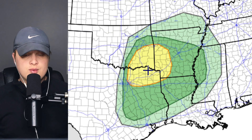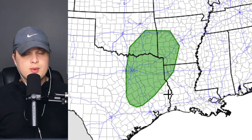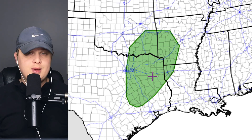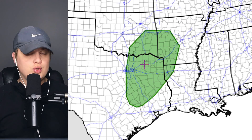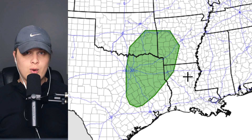Day two, which is tomorrow, shows a marginal risk in parts of Oklahoma, Texas, going into Louisiana, Mississippi, and Arkansas, and a two out of five for severe weather in yellow for parts of Oklahoma, Texas including northeast Dallas, going into Arkansas including areas like Fort Smith. One of the risks with this storm tomorrow is going to be a chance for tornadoes — not a very high chance. The green represents a 2% chance of seeing a tornado within a 25-mile radius of you.